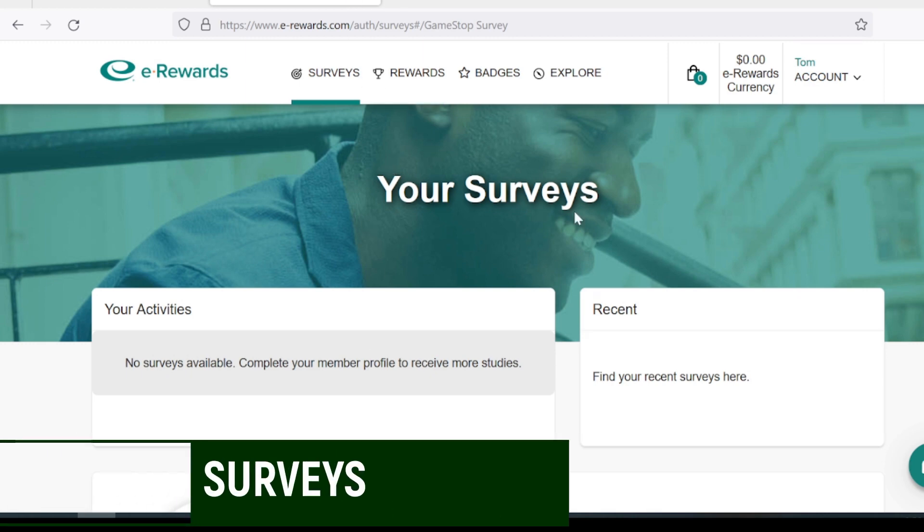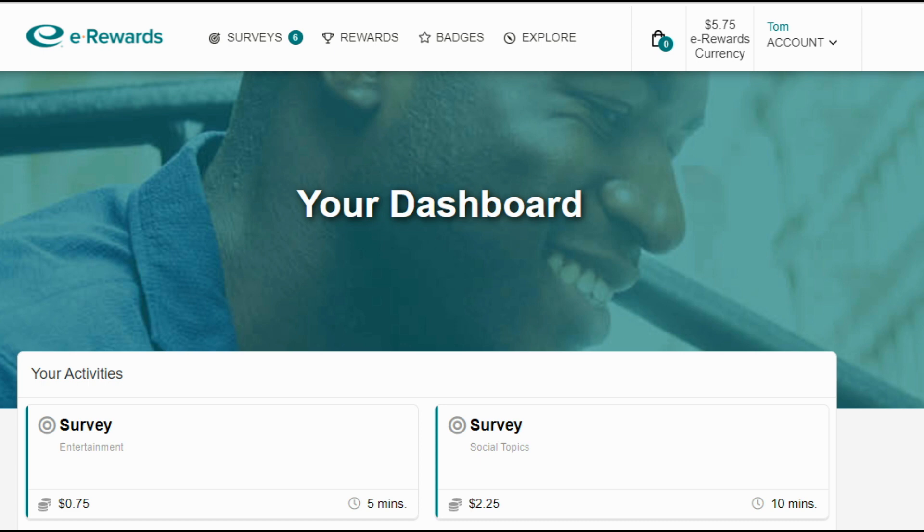You're probably wondering how much you can get paid per survey. A 75-cent survey paid out and took five minutes, and a $2.25 survey took 10 minutes — again, that's eRewards currency. Most surveys are going to be in that 50 cents to $5 range. Some surveys can take five minutes, some 10 minutes. Make sure it's worth your time — you wouldn't want to complete a 30-minute survey for a dollar. My rule of thumb is to make sure I'm earning about a dollar per five minutes.